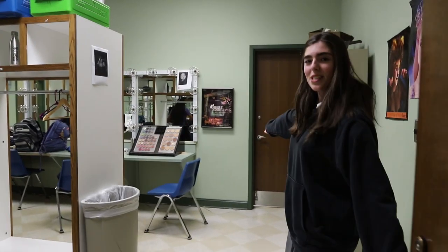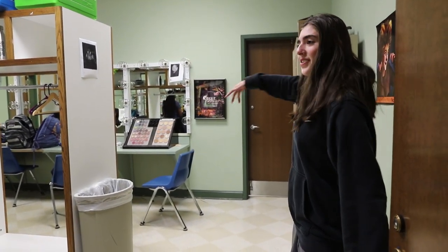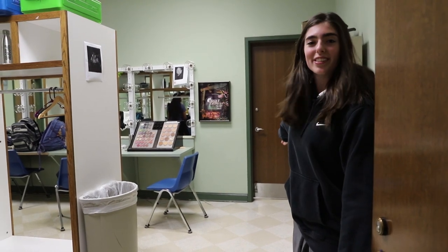This is our dressing room. This is where we get ready for all of our shows, and during the shows they have these lights on and everything, and it looks really cool. And where we get ready for rehearsal every day as well.